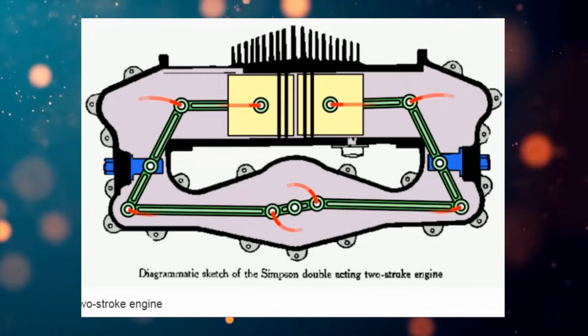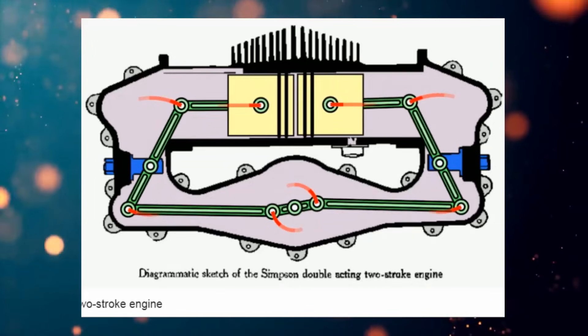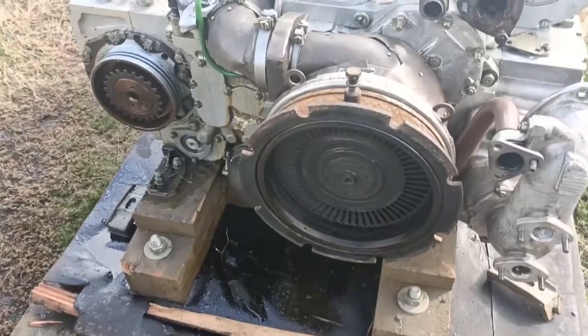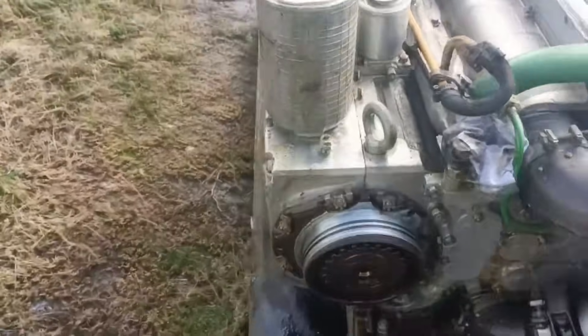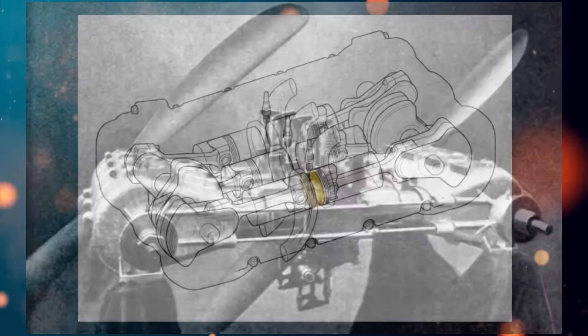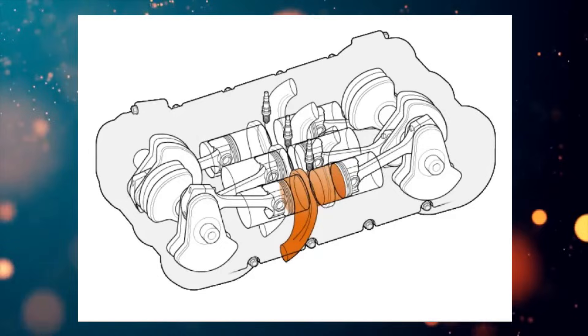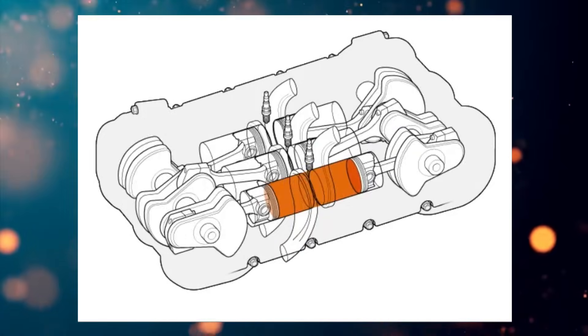Because of their bulkiness, such opposed engines found use in heavy machinery and industrial applications. These engines can be found on ships, submarines, railway locomotives, and in some tanks. There are also a few known examples of their use in piston aviation. But in automotive and motorcycle engineering, this design did not become widespread due to its bulkiness and complexity.